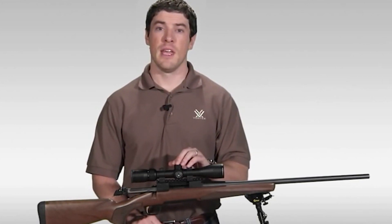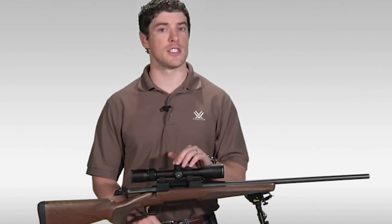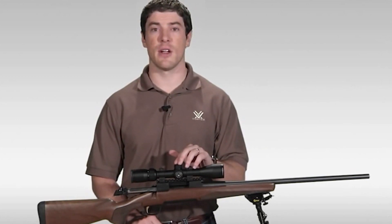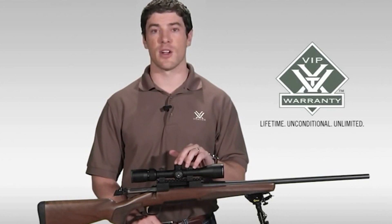And that's going to cover it for the Vortex Diamondback Rifle Scope. If you're looking to stretch your dollar for the best hunting rifle scope that your money can buy, I strongly urge you to head down to your local Vortex dealer to take a look at one today. As with all of our rifle scopes, the Diamondback comes with our legendary VIP warranty, which is our lifetime unconditional unlimited guarantee.